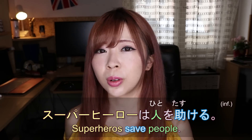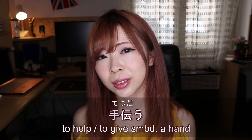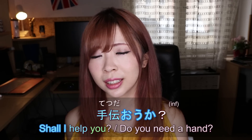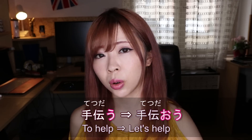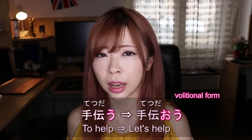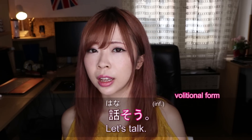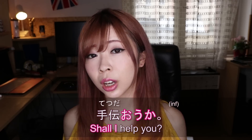Superheroes save people with tasukeru, but in everyday life you'd use tetsudau. Anyway, if you want to say 'Can I help you? Can I give you a hand?' informally, you can use the volitional form. This basically means 'let's do something' when you hear that sound at the end — for example: tetsudaou (let's help), kakou (let's write), ikou (let's go), hanasou (let's talk). So tetsudaou means 'let's help.'